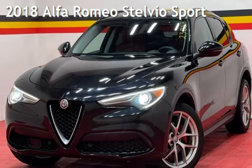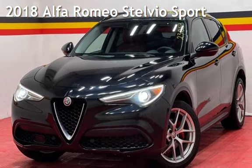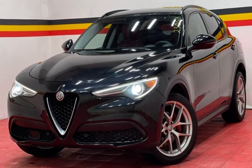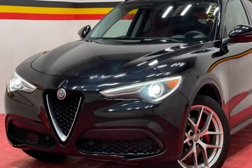Presenting a pre-owned 2018 Alfa Romeo. This four-door wagon has a four-cylinder, 2.0-liter I4 engine, with all-wheel drive, and an automatic transmission.